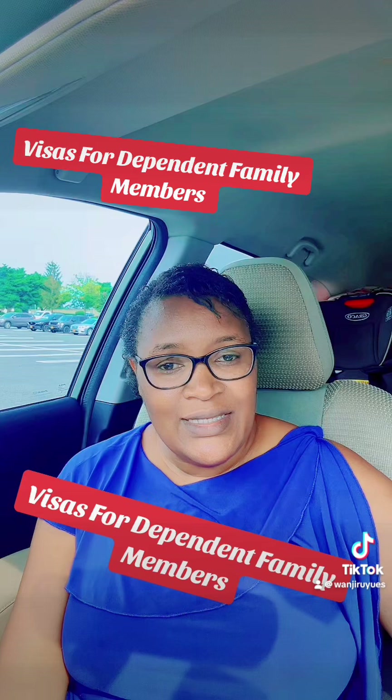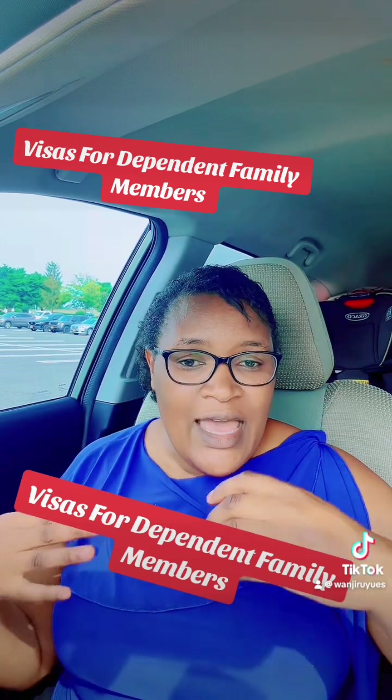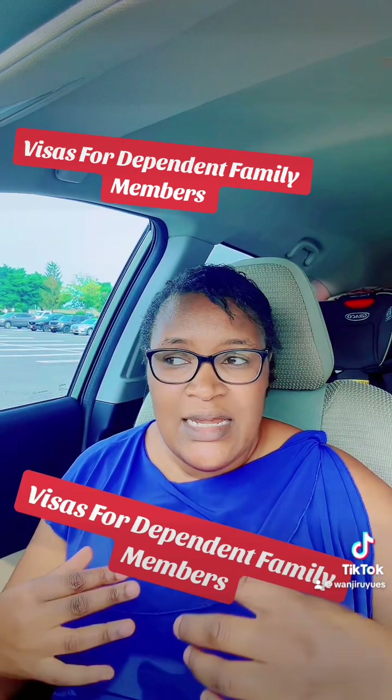This is Wanziro US. Like, share, follow, and let's continue empowering with knowledge.